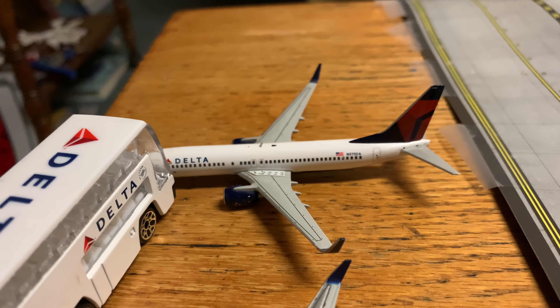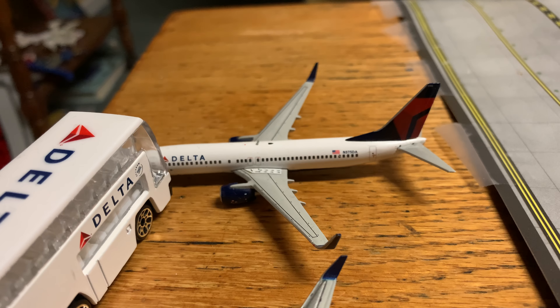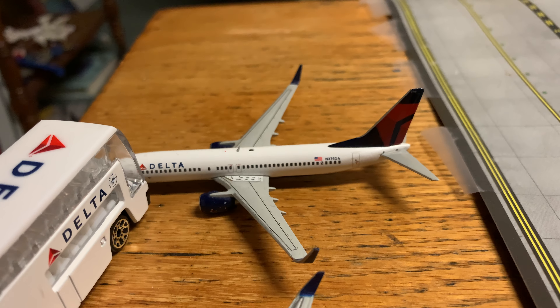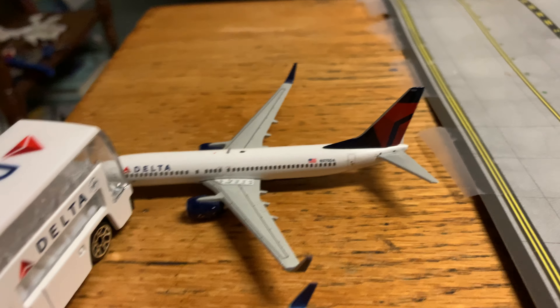A Delta 757-300 is about to push back for Los Angeles. A Delta 757-800 just landed from Tampa.